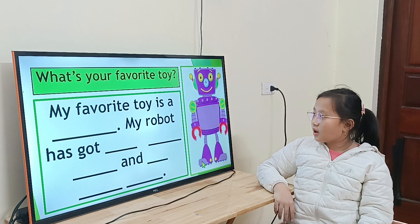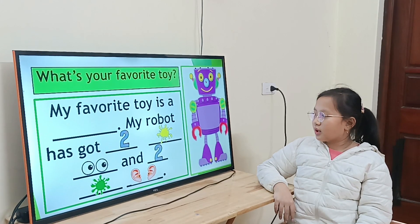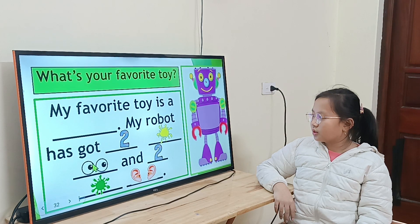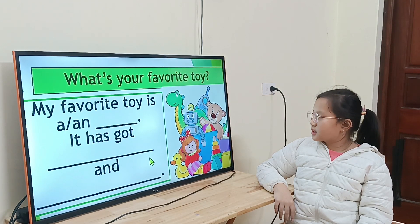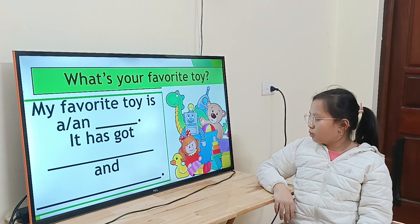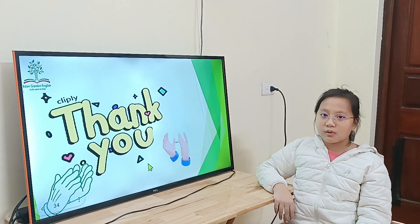Now, what is your favorite toy? We have a sample here. Go. My favorite toy is a robot. My robot has two yellow ears and two yellow eyes. Two yellow eyes and two green ears. That's the sample. And what is your favorite toy? My favorite toy is a dog. It has two eyes. Two arms. Two eyes. The dog. Thank you. Bye-bye.